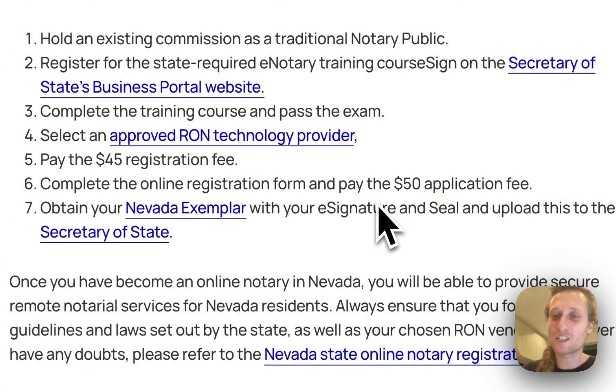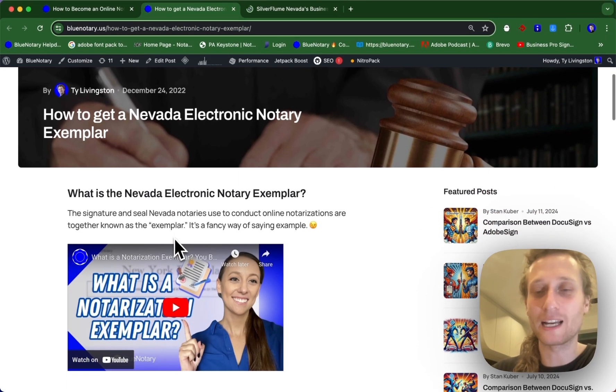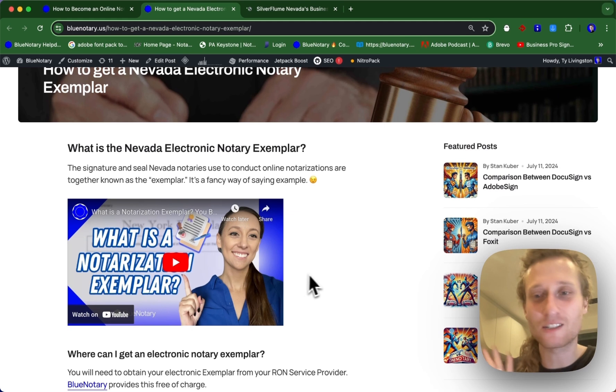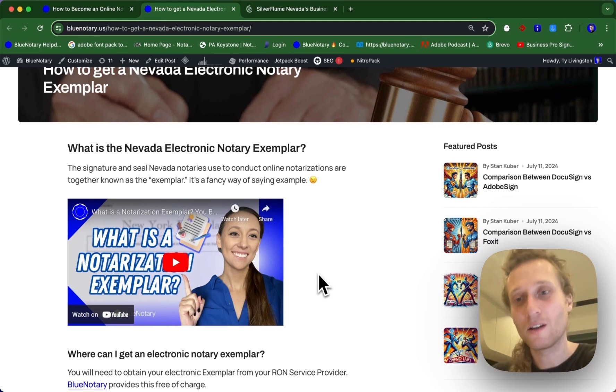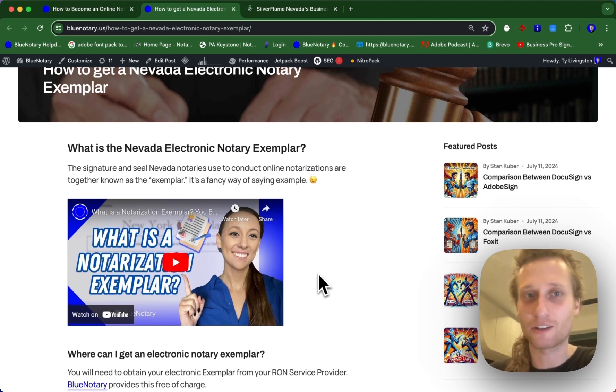Step number seven, and this is something that's unique to Nevada, is you need to obtain your Nevada exemplar as your e-signature and seal and upload this to the Secretary of State. If you click this Nevada exemplar link, it's going to bring you to a video from Blue Notary on how to get a Nevada notary exemplar. To do this, it's very simple — you're just going to sign into your account, and then on your homepage it's going to have Nevada exemplar. You click Nevada exemplar and you're able to create this document. It's going to have official Blue Notary letterhead and it's going to be all good to go for you to send off to the Secretary of State.